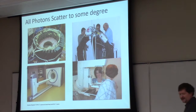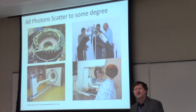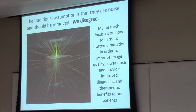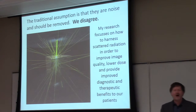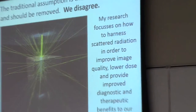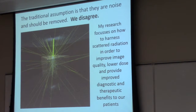I'll start off with a statement that all photons scatter in some way or other — whether it be microwave imaging with lots of scattering, CT, positron emission tomography, or mammography. The generally accepted assumption is that these scattered photons are noise and we should be ignoring them or trying to remove them at best. Our hypothesis is that we disagree. In many cases, these scattered photons carry useful information, and the trick is really how we can try to extract that useful information. My research focuses on how to harness the scattered radiation in order to improve image quality, lower the dose, and improve diagnostic and therapeutic outcomes.